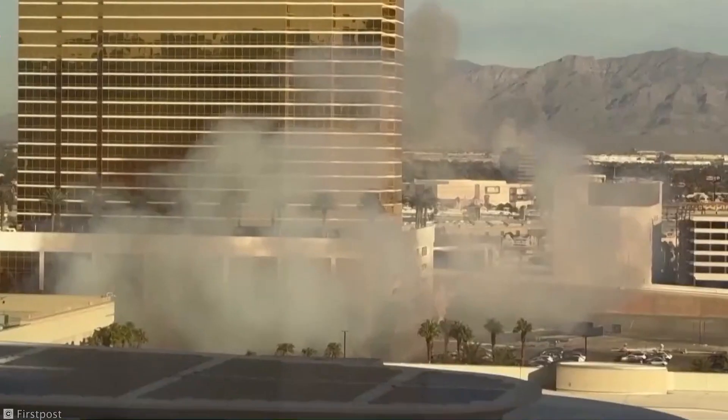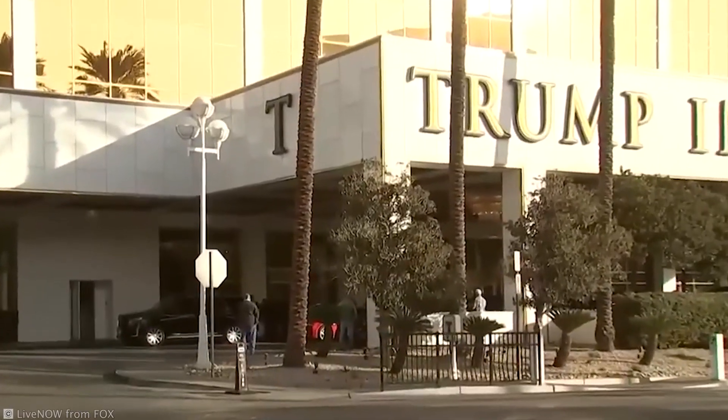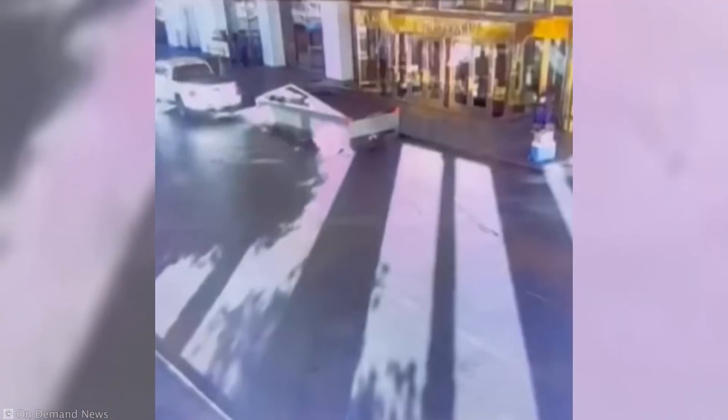Here's what happened. The Cybertruck was parked right outside Trump International Hotel in Las Vegas when explosives inside the vehicle detonated. Shockingly, the blast was contained within the truck.